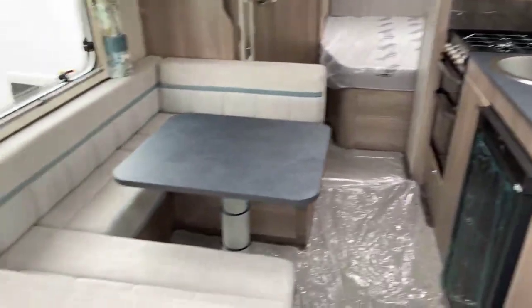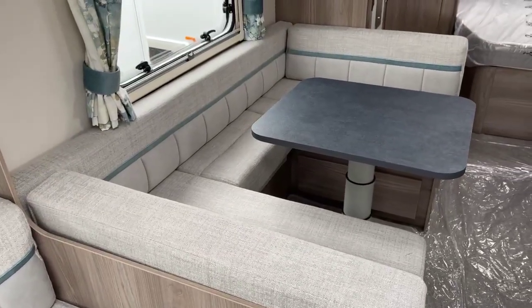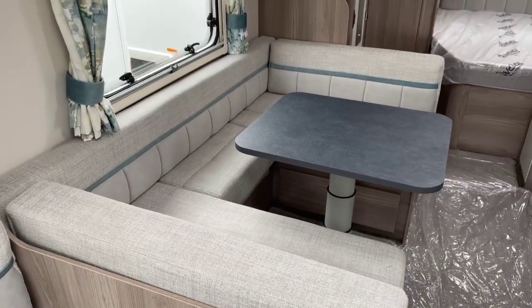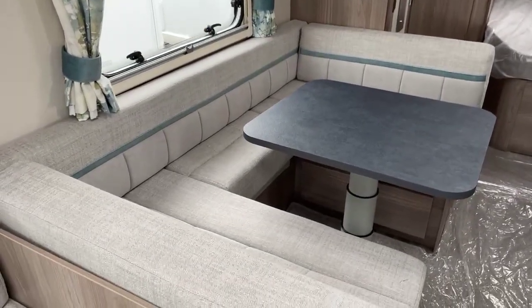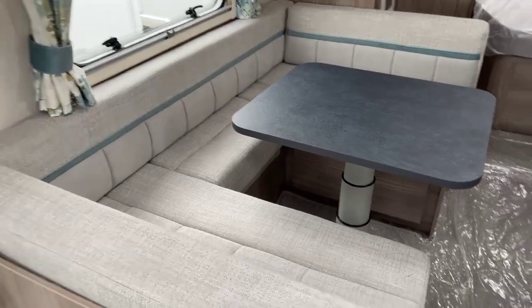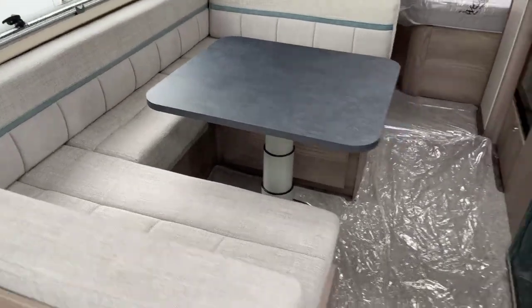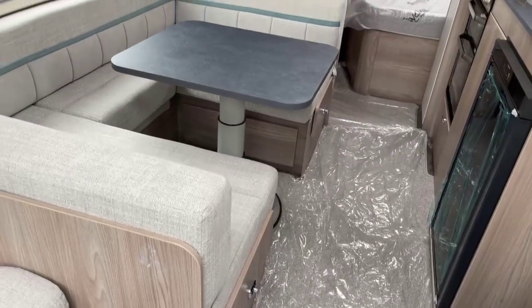This is a side dinette configuration. With this van being the Grande it's eight foot wide, which just gives you the additional space in the dinette to have this U-shaped seating arrangement, which can then be extended out to create a further double bed.